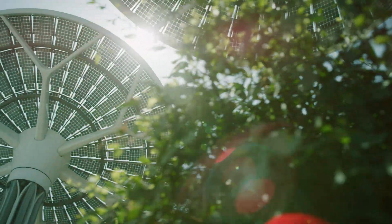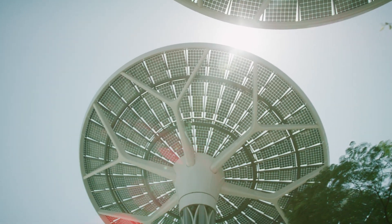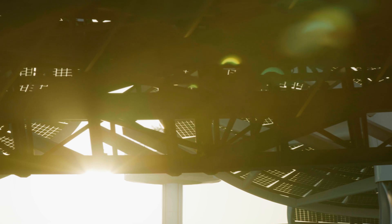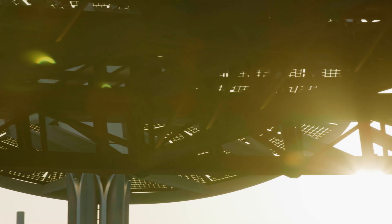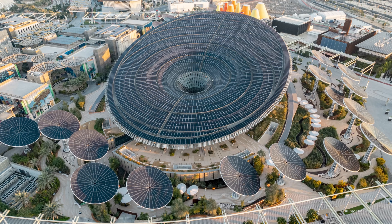It's a world expo with millions of visitors. It's a world stage. Why don't we try and do something that really demonstrates that you can do a completely self-sustaining building in one of the world's most demanding climates.